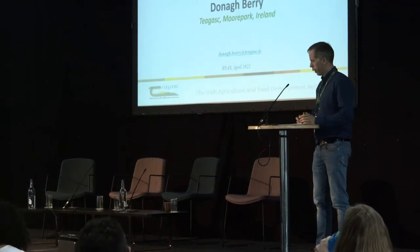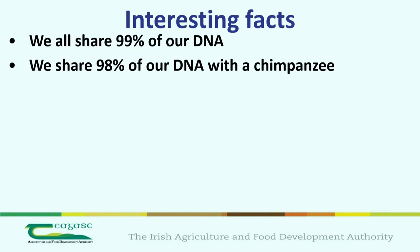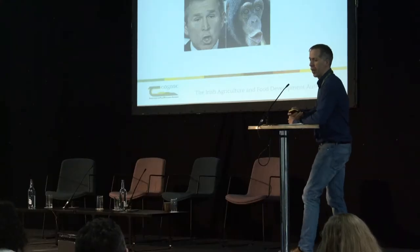I'm going to talk about practical applications of genomics in livestock farming. Just to get everybody up to speed about what genomics is: the bad news is you all share around 99% of your DNA with me. You also share around 98% of your DNA with a chimpanzee, and incidentally you share around 50% of your DNA with a banana.